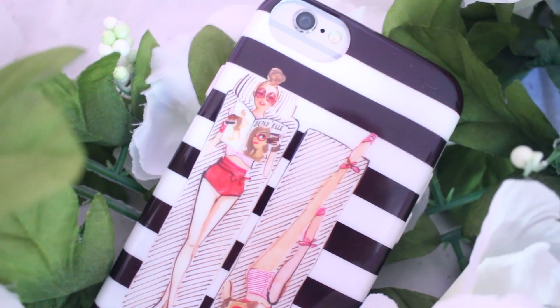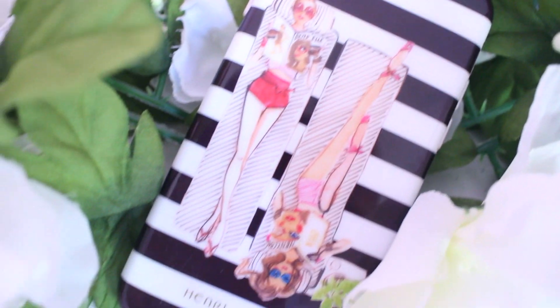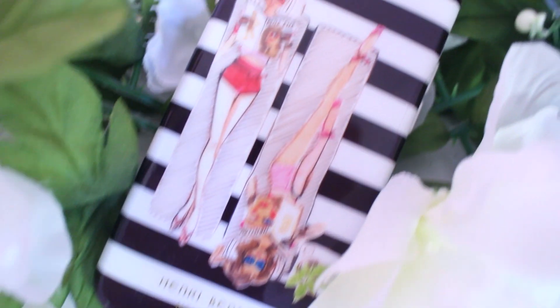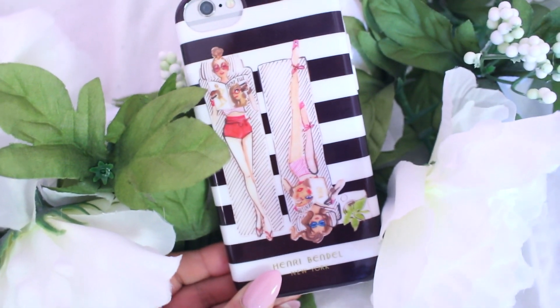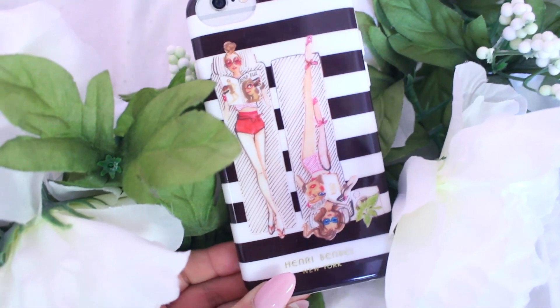My second random favorite is my Henri Bendel phone case. I got this a couple weeks ago when I was at the King of Prussia mall. It has two girls laying out by the pool reading fashion magazines with sunglasses and bathing suits — very glam. I thought this was the perfect phone case for spring going into summer.